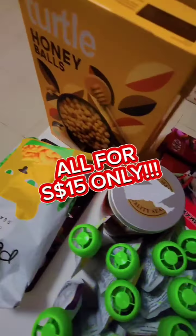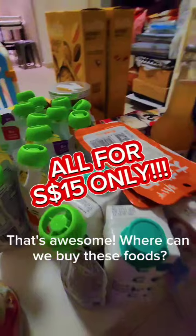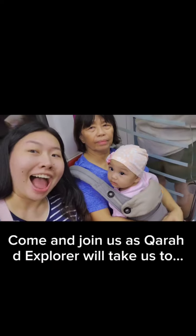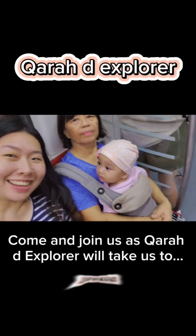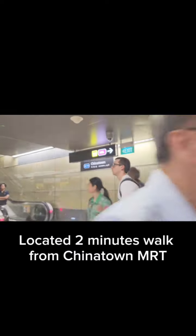All for $15 only — that's awesome! Where can we buy these foods? Come and join us as Cara the Explorer will take us to Mono Foods, located two minutes' walk from Chinatown MRT. Don't forget to take Exit D.